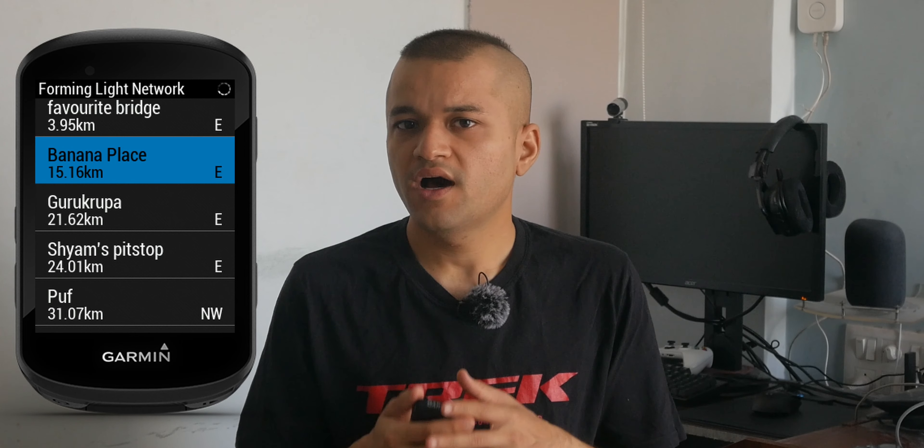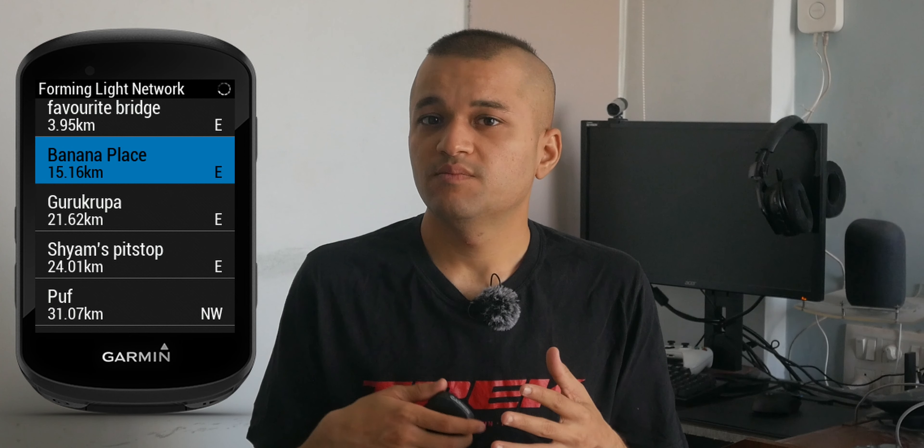Apart from what I've already mentioned, it connects to your phone or your home Wi-Fi to sync with Strava, Komoot, or any other fitness tracking apps. You can also save POIs so you can navigate to them like in Google Maps — I made a video about that in the last few weeks which you can check out.